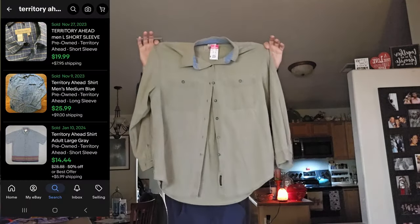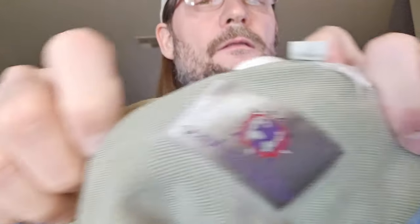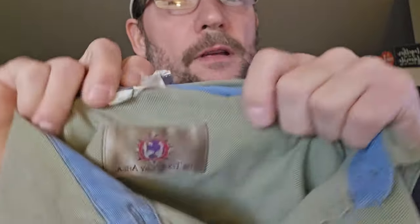Next we have a Territory Ahead basic twill shirt with some chambray on the inside of the collar — a little bit nice. I got this for $2 on a clearance tag and it has no flaws. Territory Ahead is one of those brands where some stuff isn't great, but some stuff sells really well. This is a twill shirt in good shape, in season, and a little heavier weight. I think I should be able to get $20 for this.